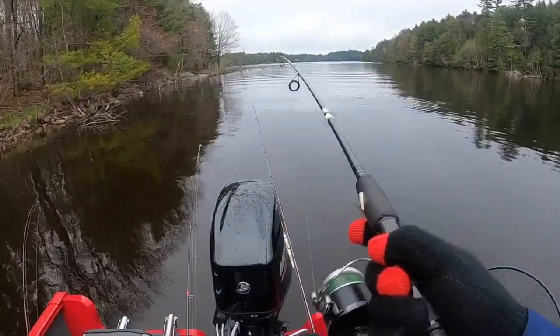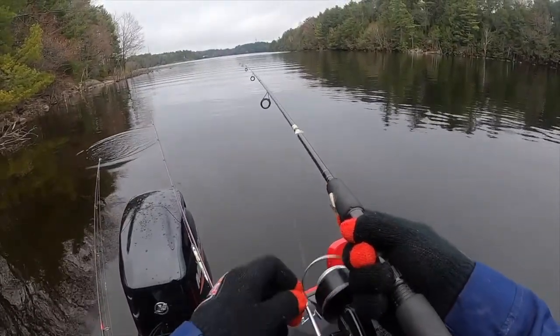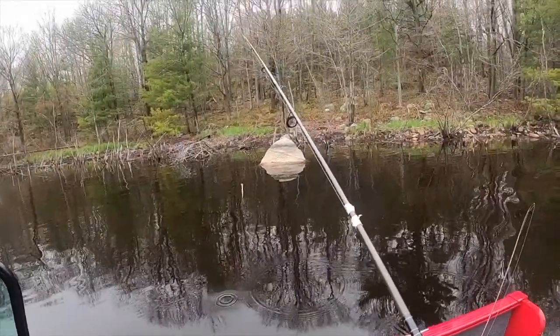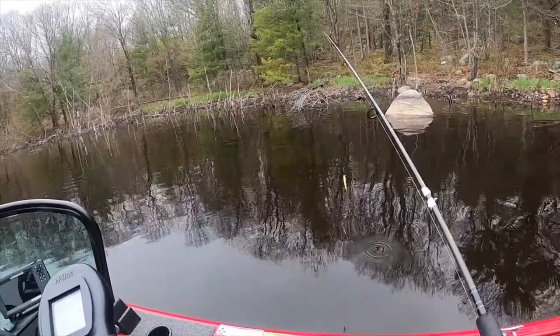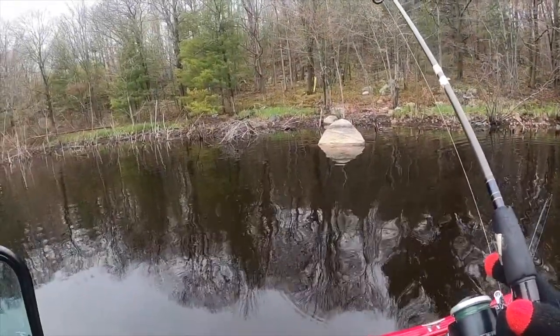Got one — come on, baby. I think that was a bass. He's off. Felt like a bass, looked like a bass. First strike of the day.